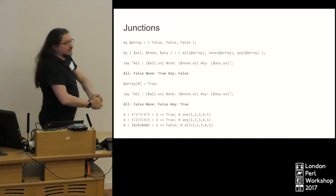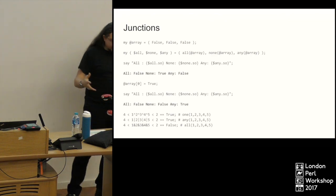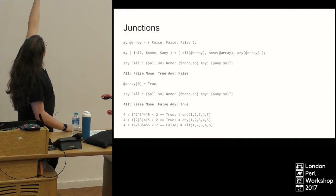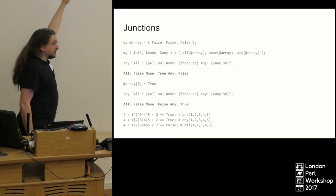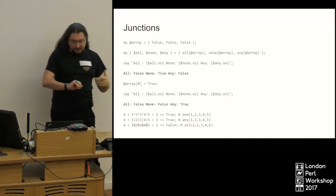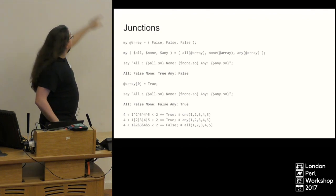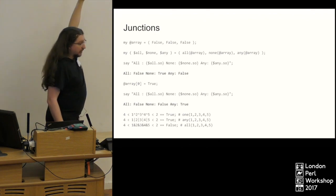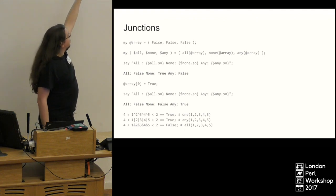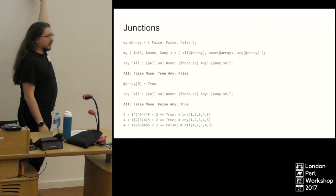Junctions! I love junctions. Junctions allow you to test multiple values at once. Here we've got an array of three falses and I set up three junctions — `all`, `none`, and `any` — using the junction creators. You can also use operators to string junctions together. These are more useful in tests. By the way, all three of those lines at the bottom are totally valid Perl 6. There's only one other language that will even try and accept that, and that's JavaScript — and it only works by accident.